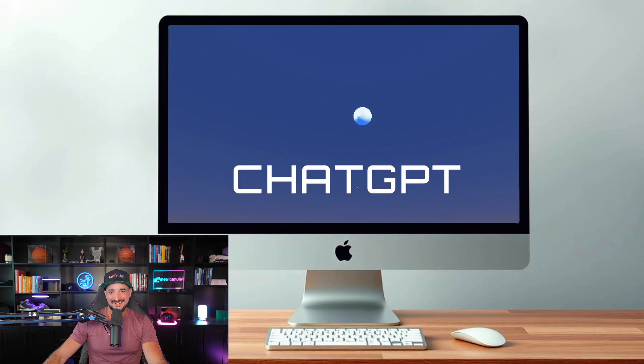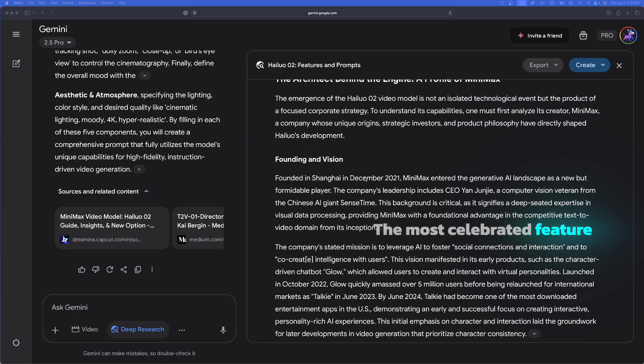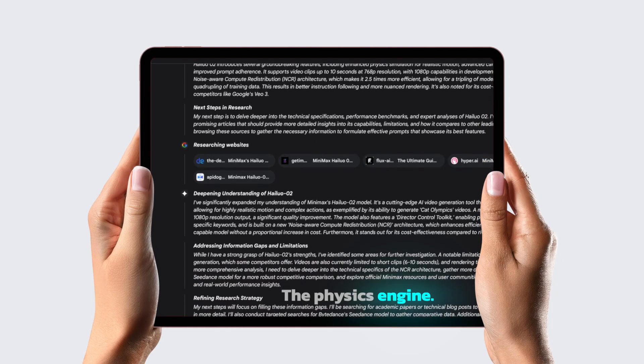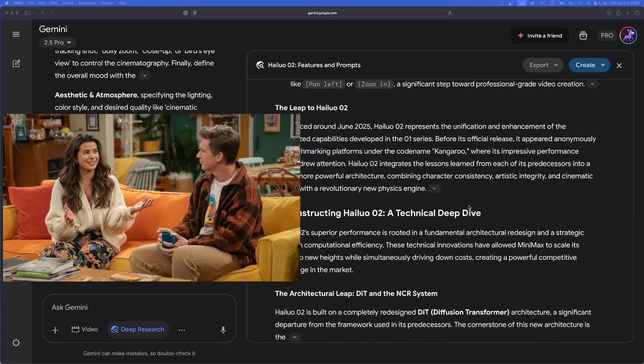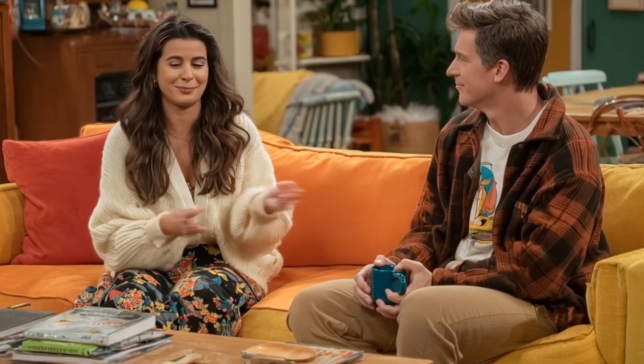You can pronounce it as Hailua — it sounds like 'hi-luo-e'. So the most celebrated feature in this new update is going to be the advanced physics engine, demonstrating a sophisticated understanding of real-world physical principles.